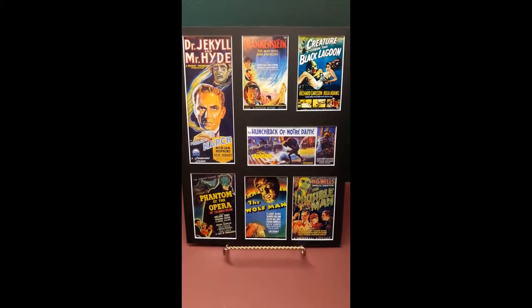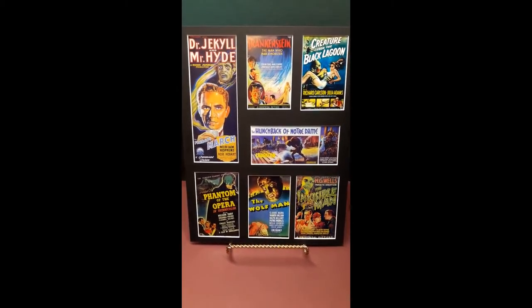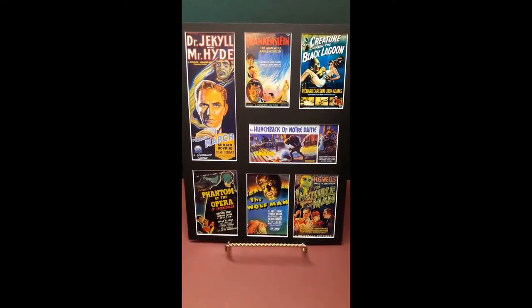Classic Horror No. 3 from Nostalgic Art Studios, shown in black with white backing, 11 inch by 14 inch frame size.